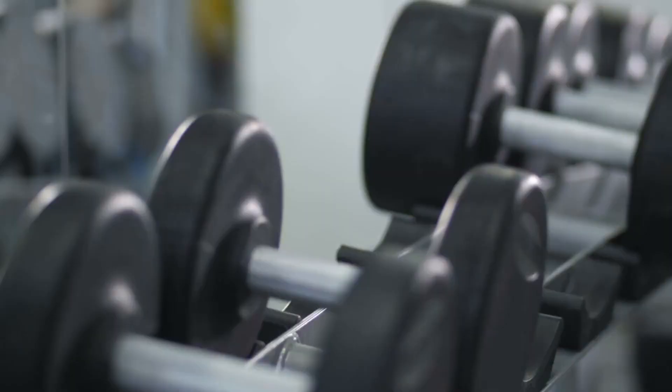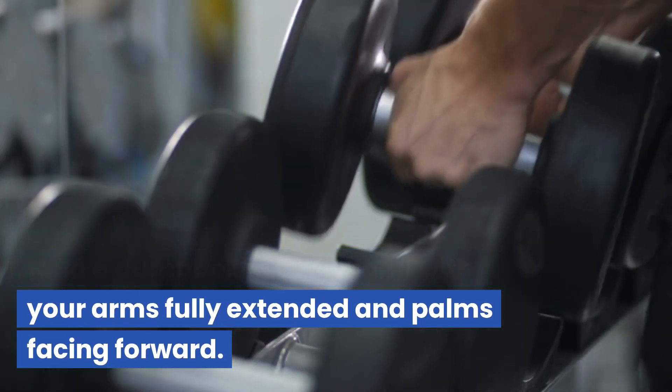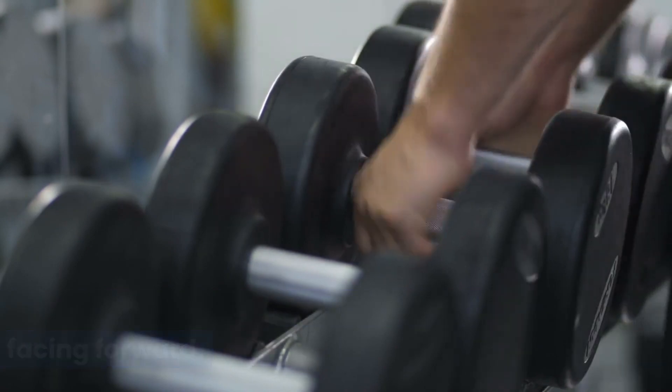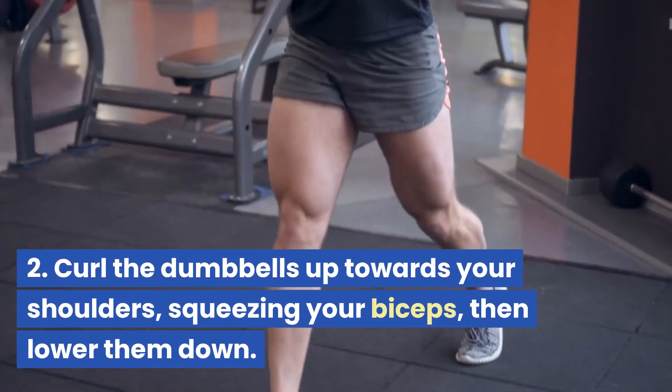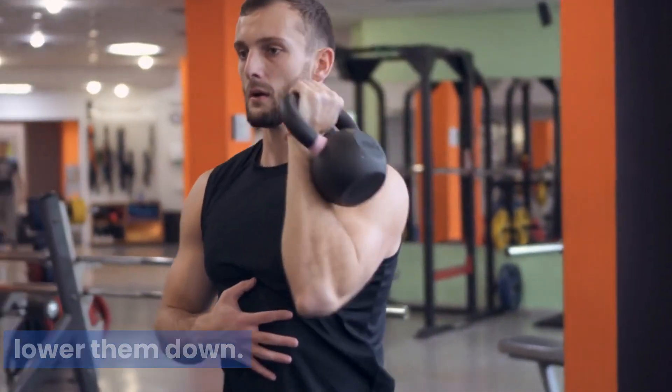Dumbbell bicep curls: hold a dumbbell in each hand with your arms fully extended and palms facing forward. Curl the dumbbells up towards your shoulders, squeezing your biceps, then lower them down.